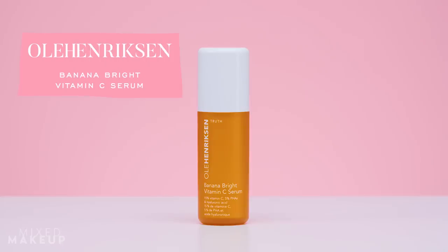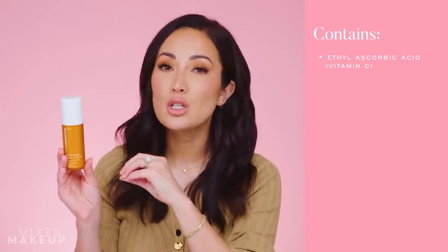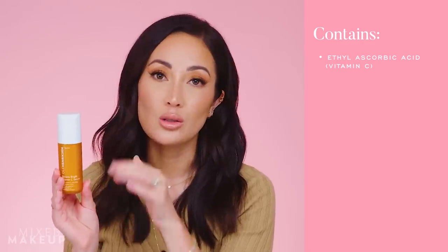Next up is the Ole Henriksen Banana Bright Vitamin C Serum. Most skincare routines need a vitamin C serum in the morning — it gives that brightening effect and helps to amplify your sunscreen so you're protecting your skin more. But some people don't want to use L-ascorbic acid because it can be unstable, irritating to the skin, or hard to tell which ones are actually working. This one has a vitamin C derivative that's a little newer to the scene. Ole Henriksen was one of the first to really make it a big deal. This derivative is fat soluble, so it absorbs into your skin a little better.